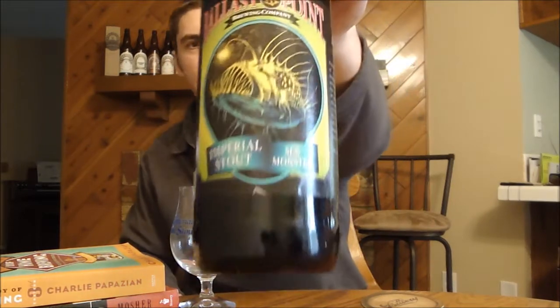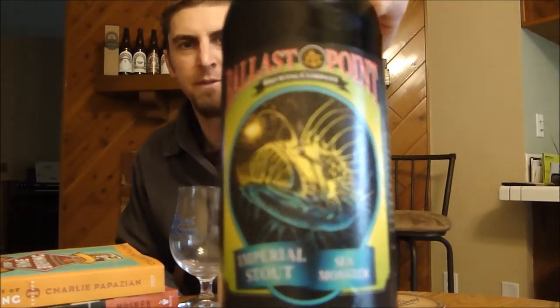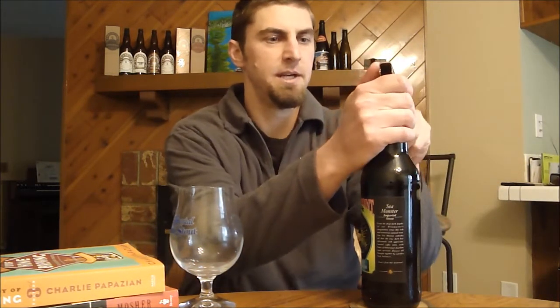Hey beer troopers, it's Ryan back with another episode of San Diego Beer Vlog. Today I'm going to take a look at Ballast Point's Sea Monster — this is their imperial stout. From my previous review, you can tell this is a different label and a different vintage, the latest release from January or February of this year. It's a special release; they also make their Victory at Sea imperial porter which I still need to get to.